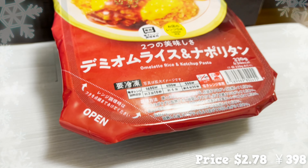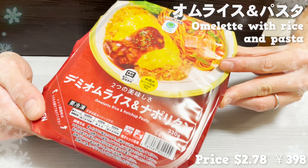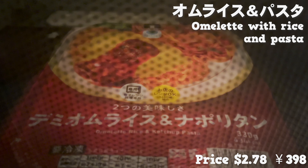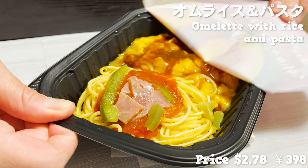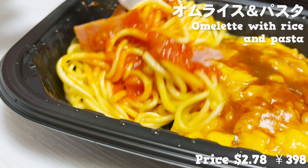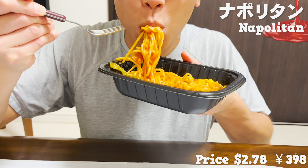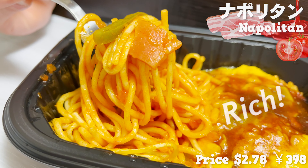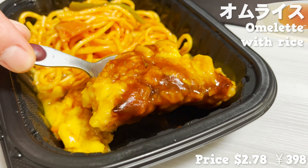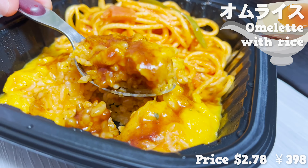Our next item is a combination of frozen omelet with rice and pasta. This is popular since you can enjoy two plates in one. This product requires placing the arrow on the package facing toward the back of the microwave to heat properly. Surprisingly, both plates are cooked well in the microwave. The pasta is napolitan — a classic in Japan, flavored in ketchup. The fat from the bacon combined with the tomato sauce gives it a rich, addictive flavor. The omelet with rice has rich demi-glace sauce on top and the egg is fluffy.